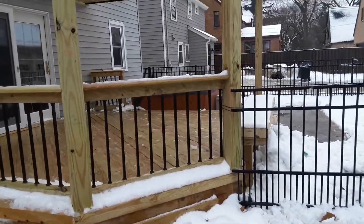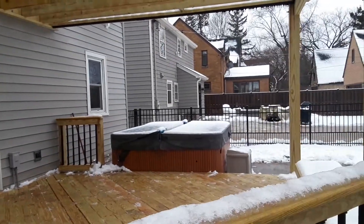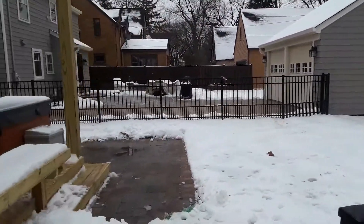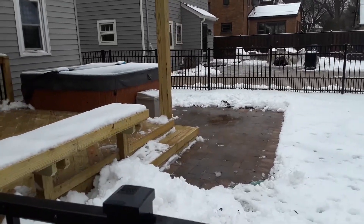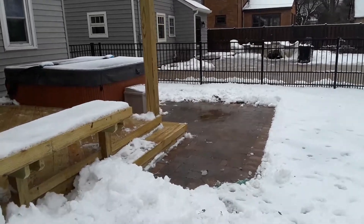We have no railing on the side so they can hop right into their hot tub, which is located close to the door for easy access. Then they have a fun wrap stair on the corner going down to a small patio — a perfect amount of space for the grill and anything they need for the hot tub.